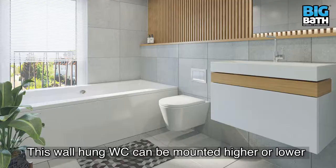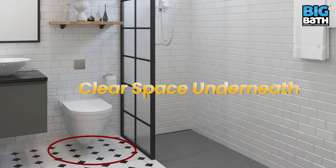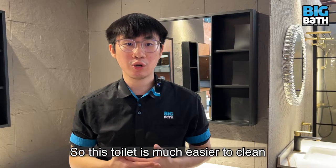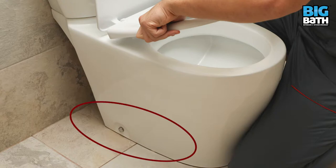This wall hung WC can be mounted higher or lower to provide easier access. A wall hung WC obviously has a clear space underneath it, so this toilet is much easier to clean as bacteria usually gather on the floor.